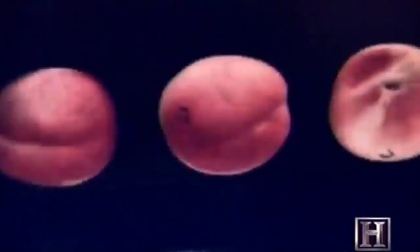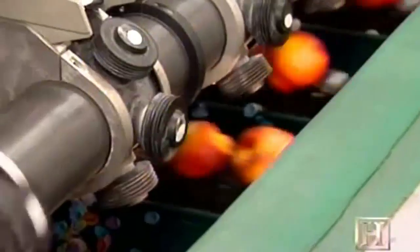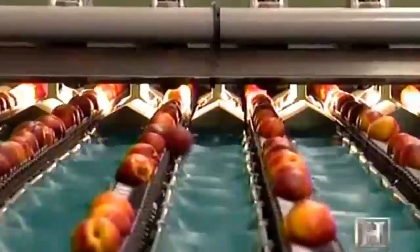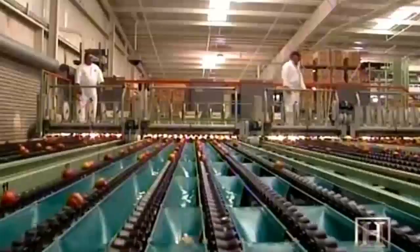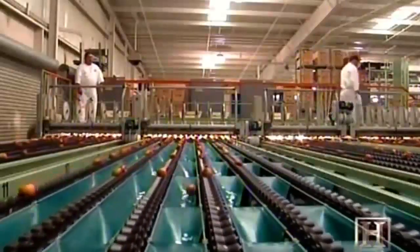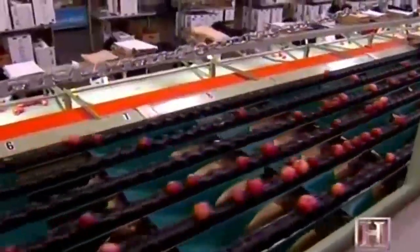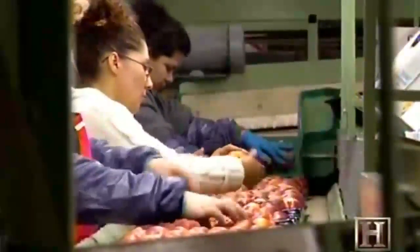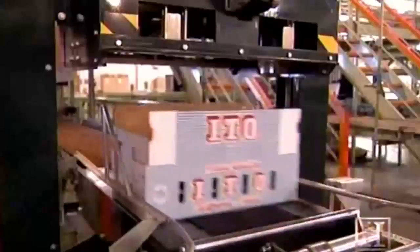Once the computer obtains the mug shots of a certain piece of fruit, a timing device triggers a lifting finger that deposits the fruit into a specific lane according to size and color. This high-tech sorter delivers near-identical fruit to each of many packing lines. After a final human inspection, the fruit is hand-packed in a variety of boxes.